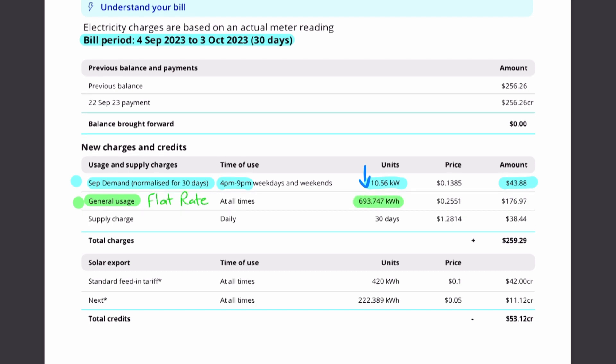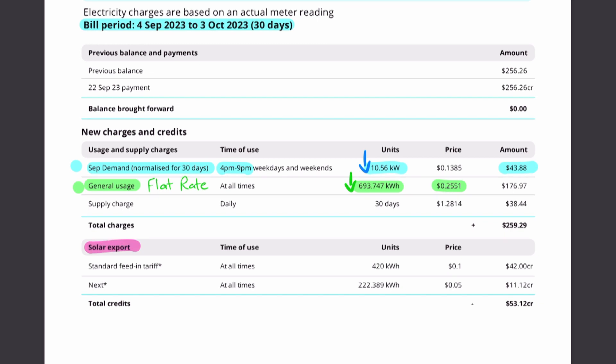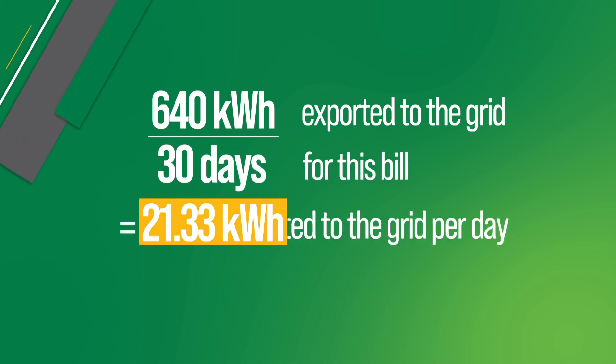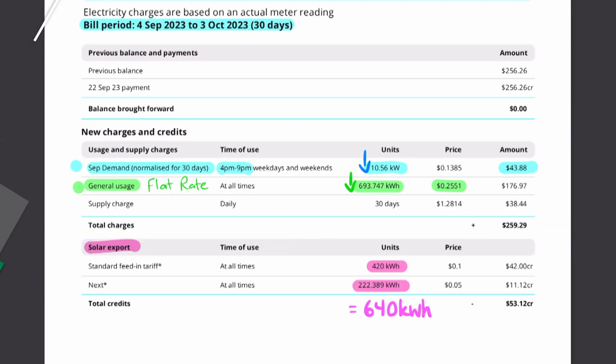The general usage here is 693 kilowatt hours at a billing rate of 25 cents — this is the usage we can attack to get energy usage down. We can see our solar feed-in tariff lower on the bill. Total solar feed-in for this period is 420 kilowatt hours plus 222, so 640 kilowatt hours of solar has been exported to the grid. When we divide that by 30 days, we're exporting about 21 kilowatt hours per day, equating to $53 credit on the bill.